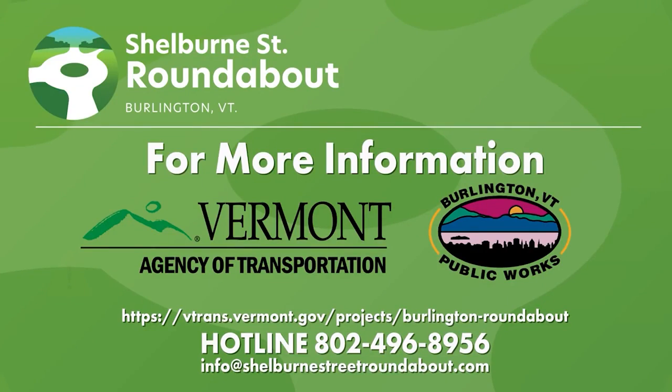For more information, please visit the project website or contact the project team. Thank you.